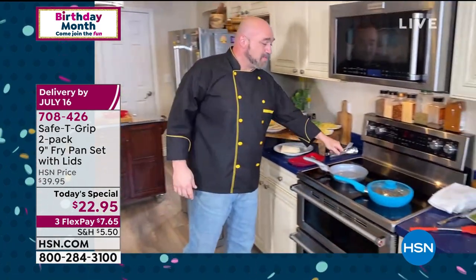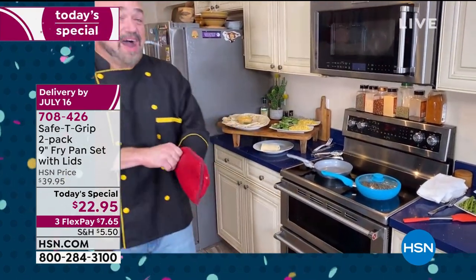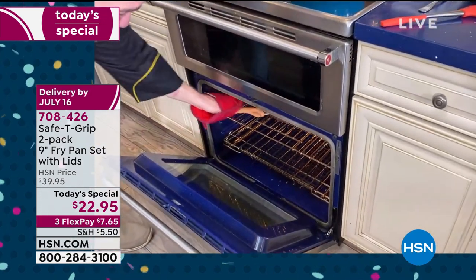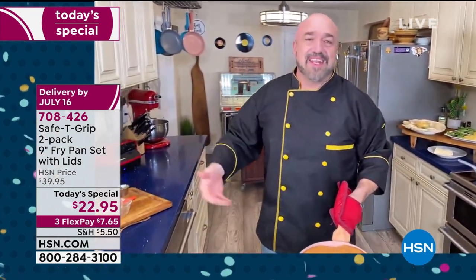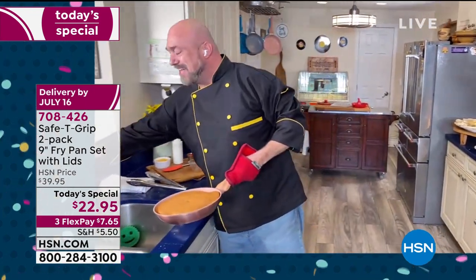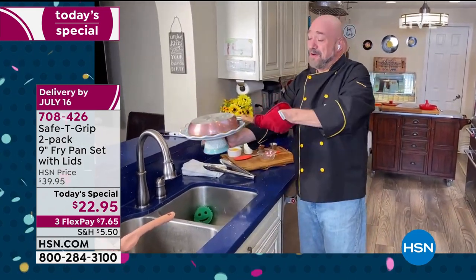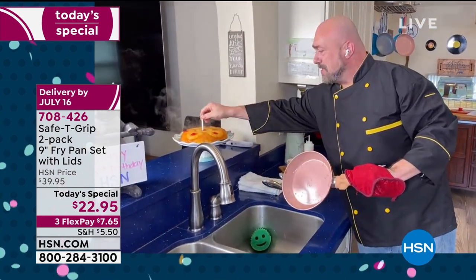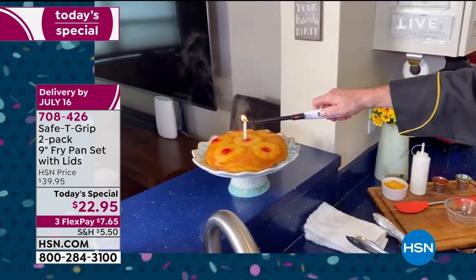We've got our pork going, we've got our salmon going, we have a lot of fun things going. But I have to remind everybody — you can bake in these. How much fun? How about birthday party fun? It's HSN's birthday! I've been around here for a while — I've had such a wonderful run on the network. It's been so great. So to HSN, from our family to yours, happy birthday, guys — we mean that. We really mean it so much that I want to light a candle for you. HSN, thanks so much for being around with us for 43 years.